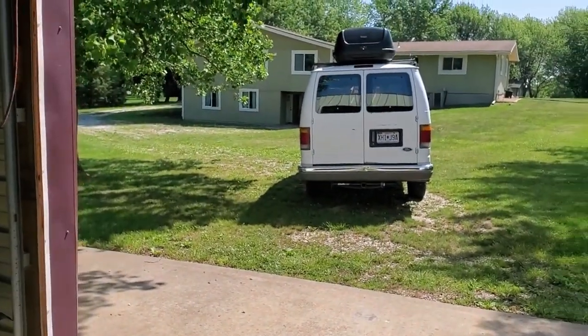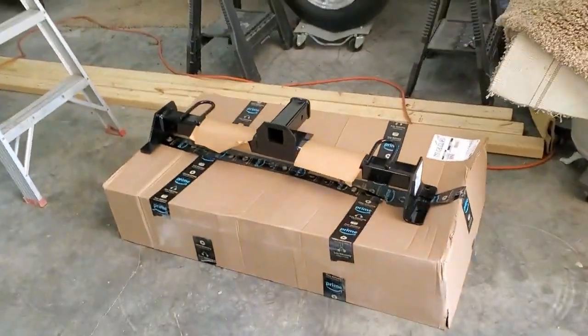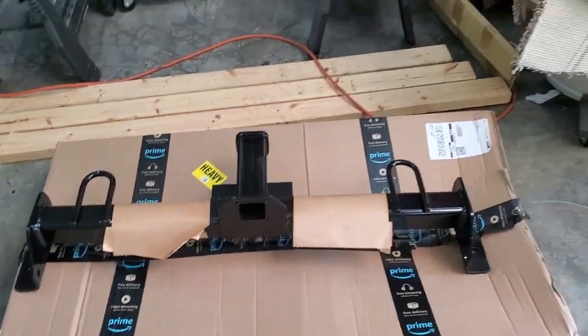Hey y'all, it's Saturday, let's get something done. I'm thinking van for a little bit and then the Mustang. Let's hop on the E350 and put a front receiver hitch on it.